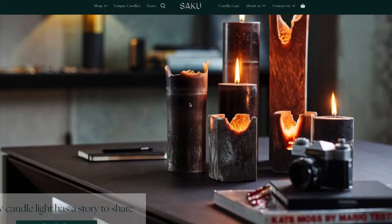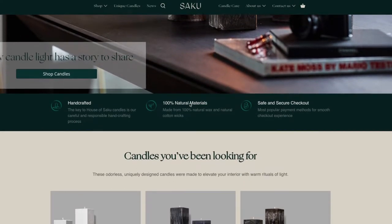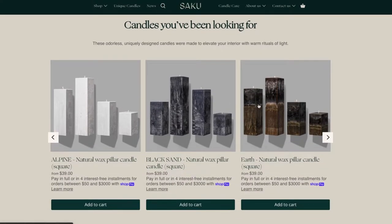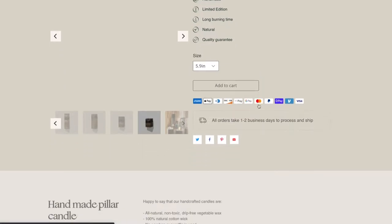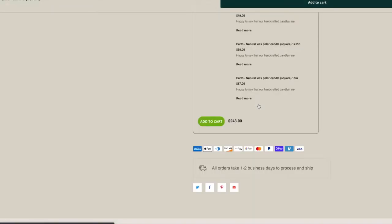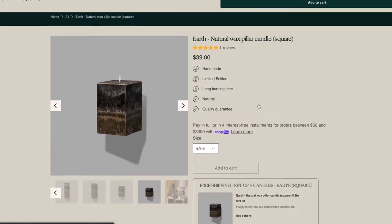I first heard of House of Saku while browsing through Instagram. It takes a lot to actually grab my attention, so when I was scrolling I had to stop and take a look. These have been in my cart for a while and I finally decided to pull the trigger when deciding to do the entire dining room remodel because they were just the perfect fit. You can buy them in a set and get a little discount with free shipping, but you can also buy them individually.